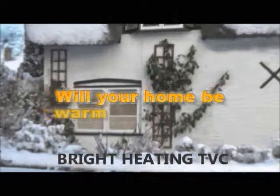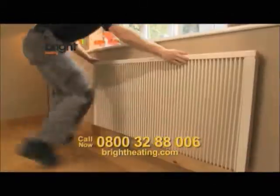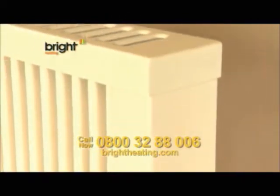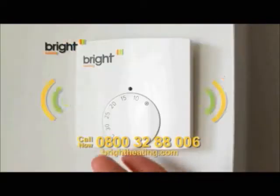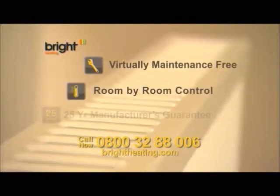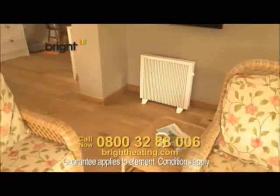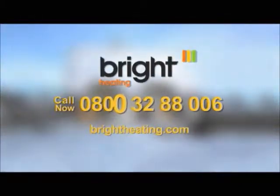Will your home be warm this winter? With smart German ceramic radiator technology from Bright Heating, this winter you can enjoy instant heat from one of our easily installed, stylish, slim design radiators. Bright Heating ceramic electrical radiators are virtually maintenance-free and their energy-efficient design comes with a 25-year manufacturer's guarantee. To find out how Bright Heating can help you keep warm this winter, call us now on 0800 32 888 006 or go online.